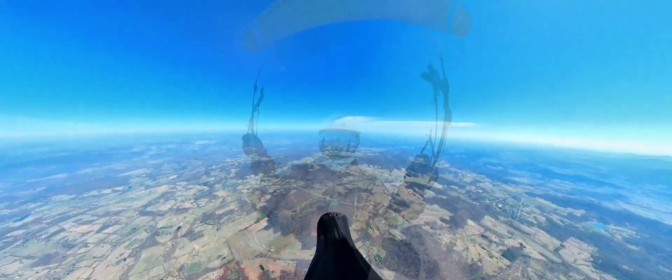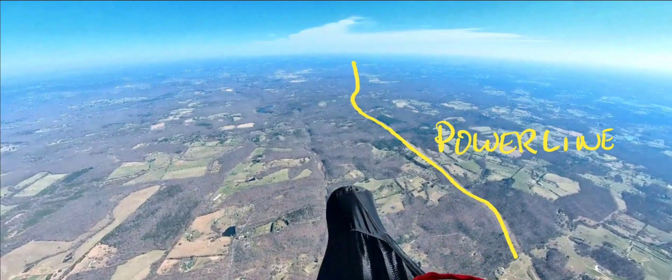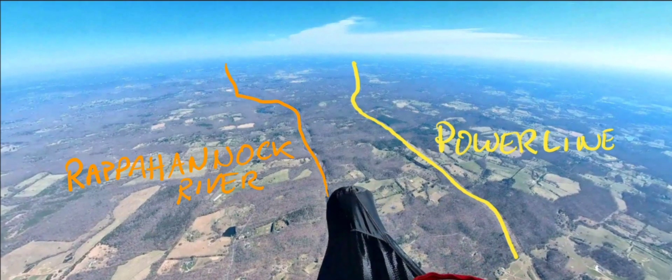This puts me on a line to Warrington, Virginia. Notice down below the Powerline and the Rappahannock River — both good thermal sources.